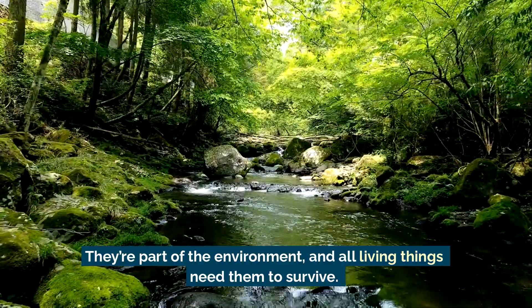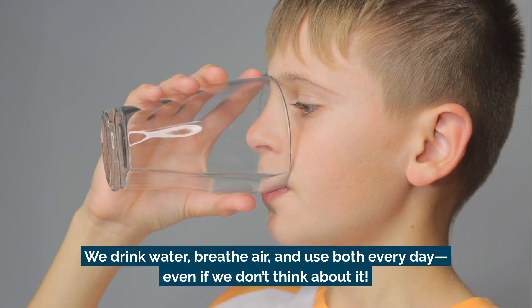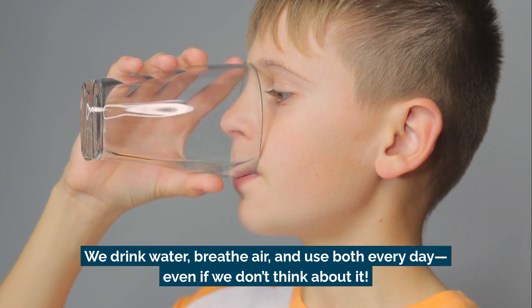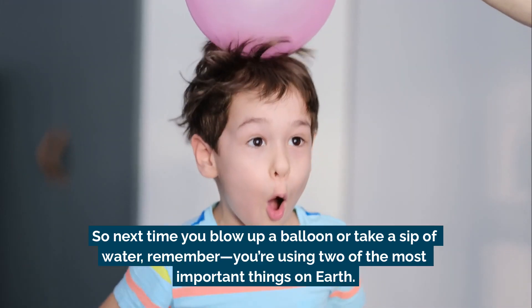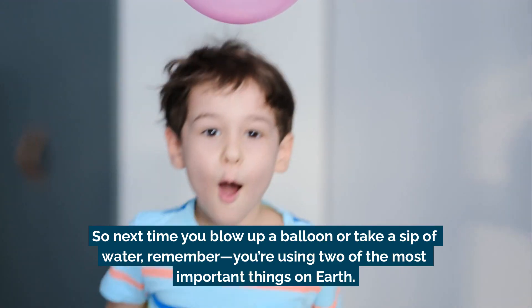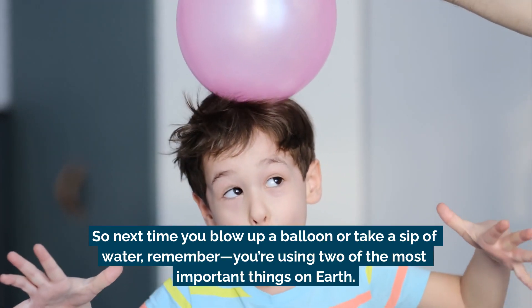All living things need air and water to survive. We drink water, breathe air, and use both every day, even if we don't think about it. So next time you blow up a balloon or take a sip of water, remember — you're using two of the most important things on Earth.